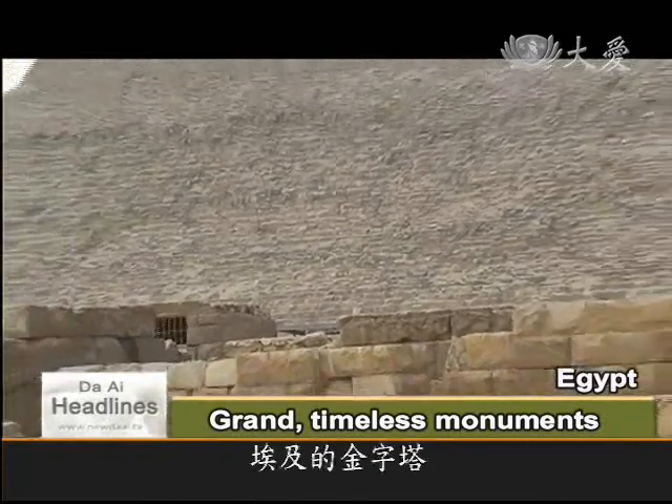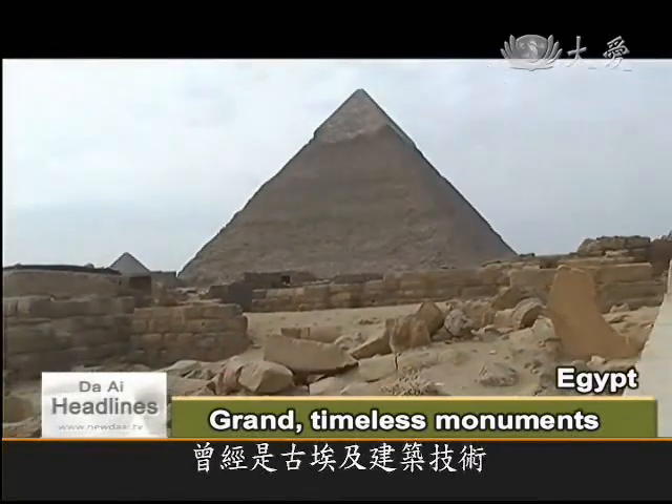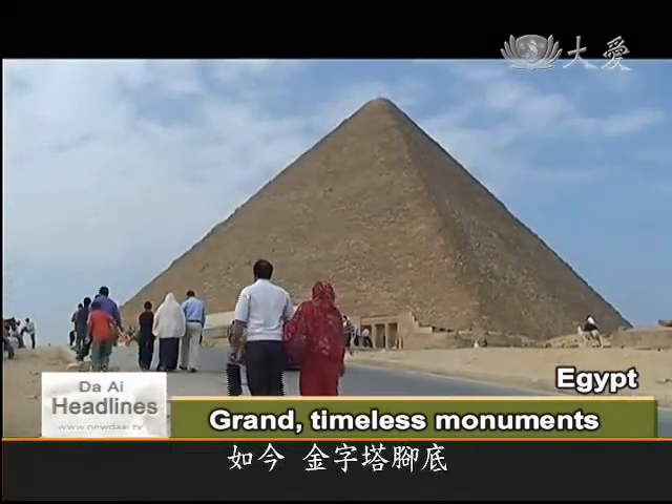A masterpiece of architecture, Egypt's pyramids are a symbol of the pharaoh's ultimate power and sacrosanctity. Nowadays, to serve the tourists who come to admire their great beauty,